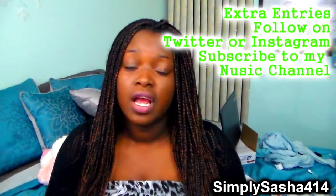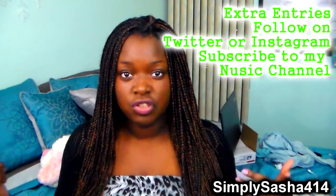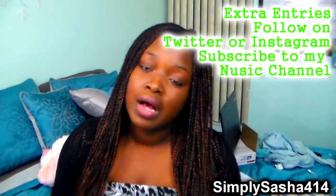Every time somebody leaves a comment I'm going to write down your name. If you want extra entries, you can follow me on Twitter, Instagram, and subscribe to my music channel. I'll write down your name and put slashes for how many times you commented or followed me on any other social networking sites. I'm going to cut out all the names, put them in a little box, and pull out the winner — and I might do that on camera so you guys can see who won.